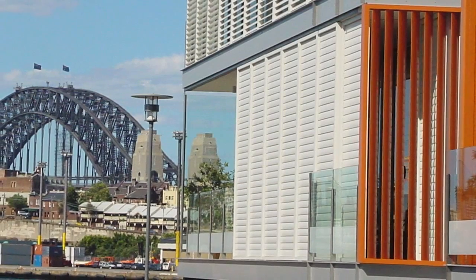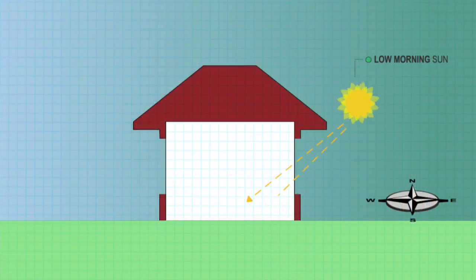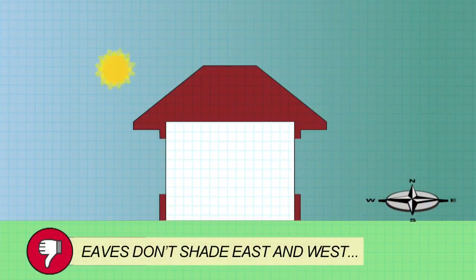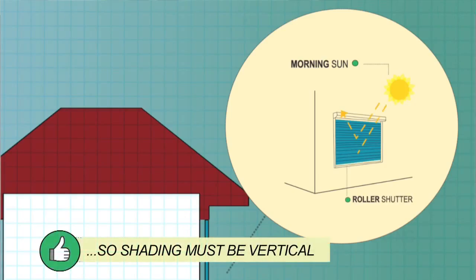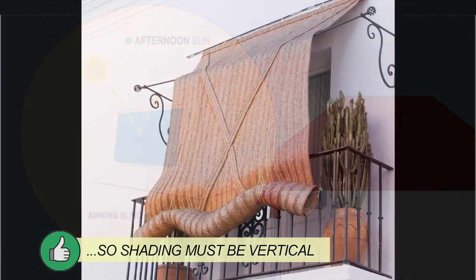High performance glazing is important, but especially on the east and west, external shading will be even more effective. On the east and west, horizontal shading such as eaves does not block any summer sun at lower angles. So shading must be vertical, with good options being shutters, pull-down awnings, shade cloth and vegetation.